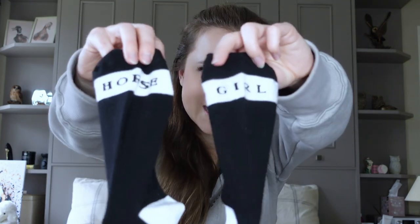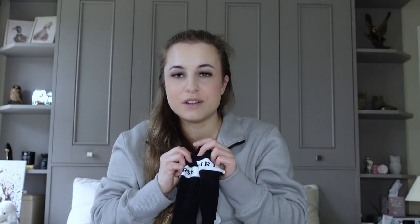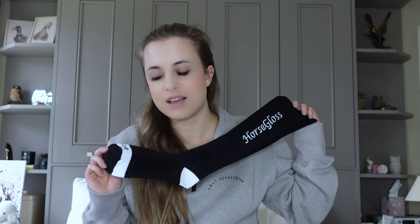And last but not least from Horse Gloss, we have the cutest socks. These actually say 'Horse Girl' on them — I absolutely love them. Imagine wearing those over your breeches — how cute! They also have more of these that say different things on the toes, like 'coffee time' or 'coffee please,' and a couple of others as well. I absolutely love these socks — I think they're the cutest thing ever.